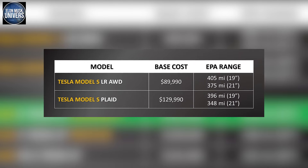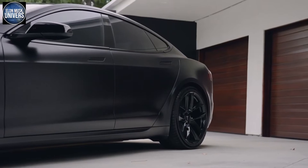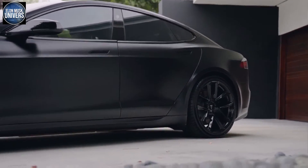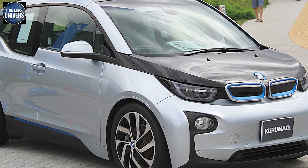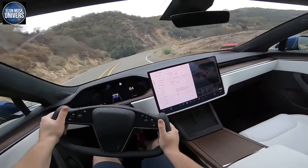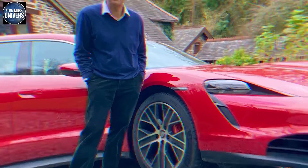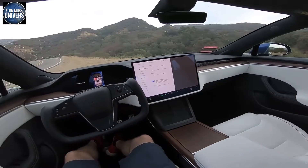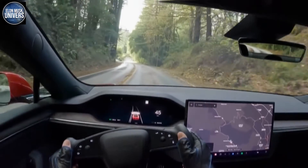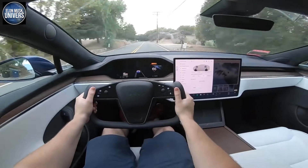The EPA's estimated range of 396 miles per charge is displayed on Tesla's website. Although it now has one of the longest ranges among all electric vehicles, others are either matching it or extremely near it. After a real-world test, Car and Driver recorded that it actually had a range of 280 miles, 40 miles less than the Porsche Taycan's claimed range. Regardless, the Model S Plaid is still a remarkable vehicle with more than enough range for most driving conditions.